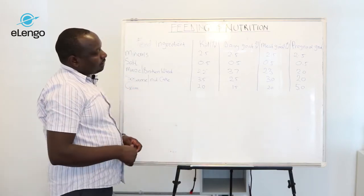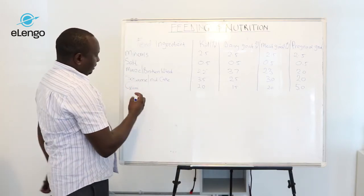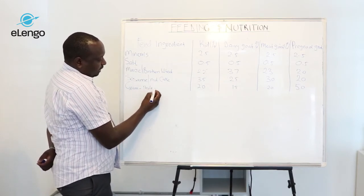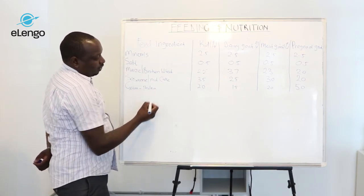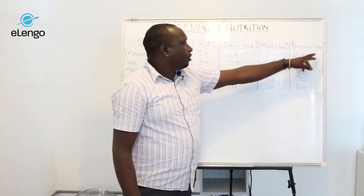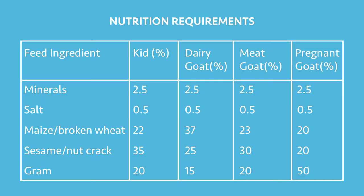If you look at the protein-providing meal, the proteinous fodder for the pregnant goat, it requires more — almost 50% of the fodder.